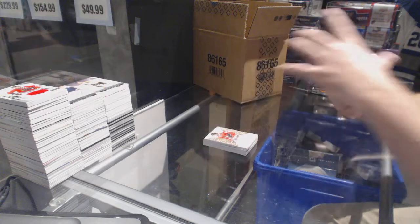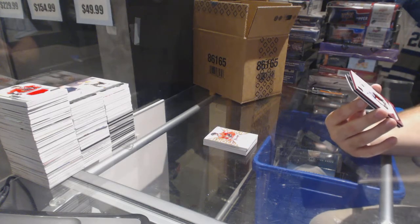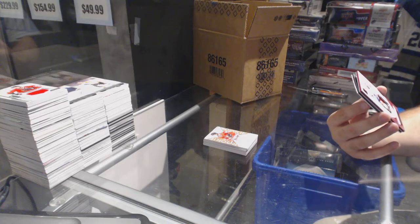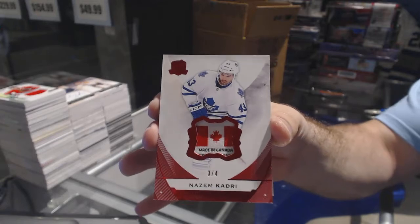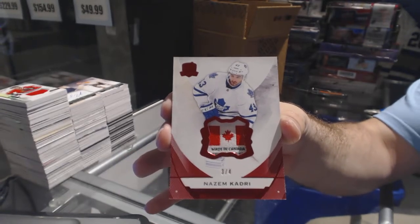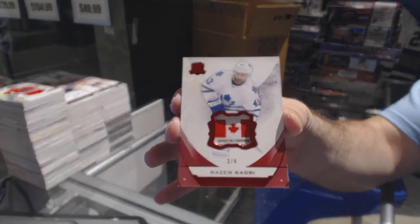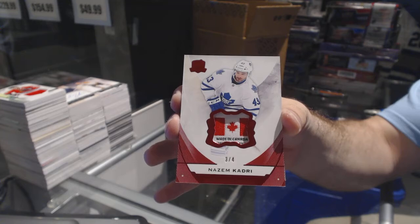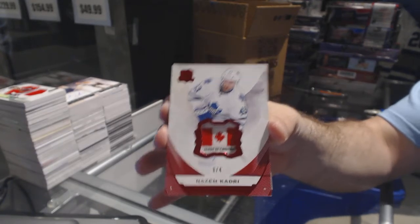Number three of four, a red base tag for the Maple Leafs — Nazem Khadri. Three of four, Nazem Khadri. That is filthy.